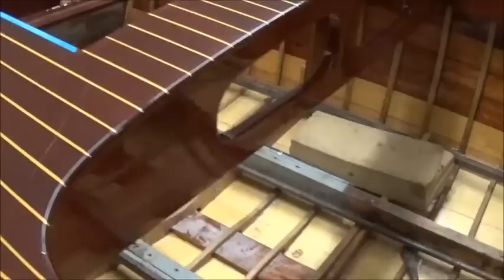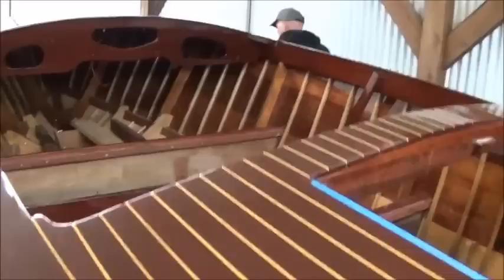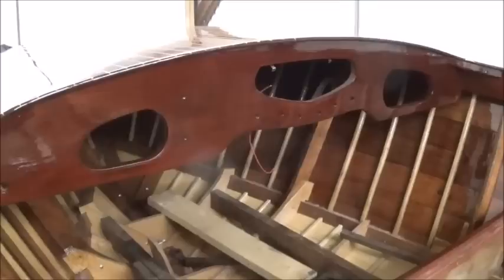It looks like Kurtis has put a new bottom on her. She's going to be a very elegant Seabird when she's finished.